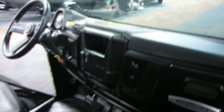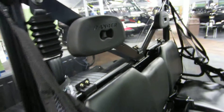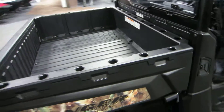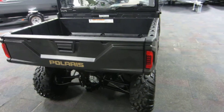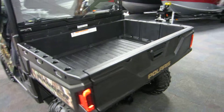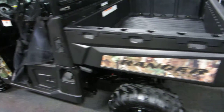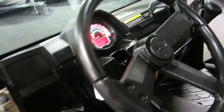Faster glove box. The dump box has a 1,000 pound capacity and 2,000 pound towing capacity. Multi-function speedometer.